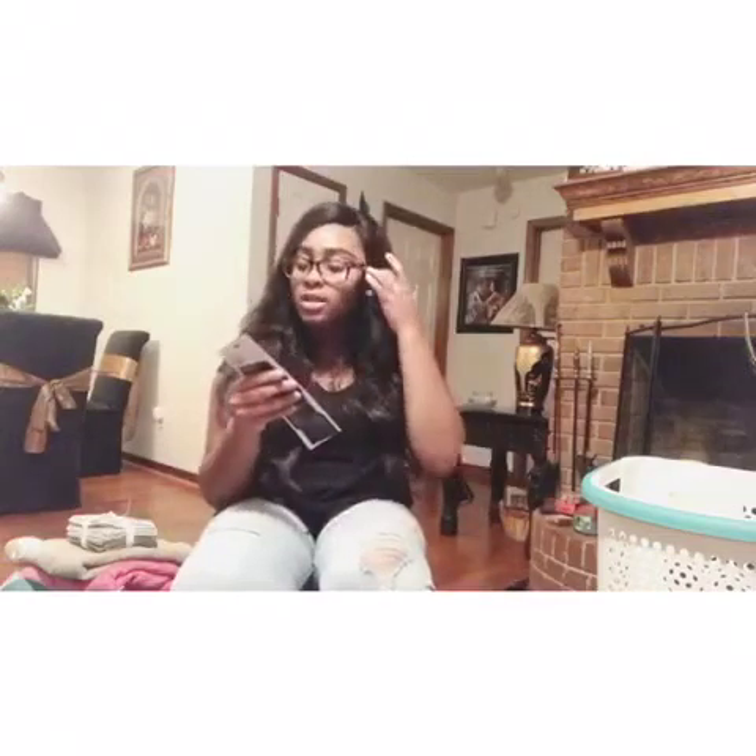I got some cotton rounds - it's the 80 count and I got these from Dollar General for a dollar. I'm supposed to be doing a DIY for cotton round holders so comment below if you want me to do that DIY. I also got hair pins from Dollar General - they're 100 count and you know girls run out of those so fast.